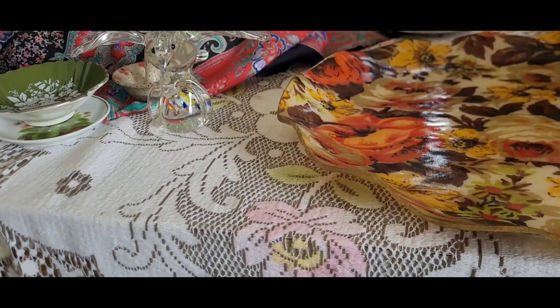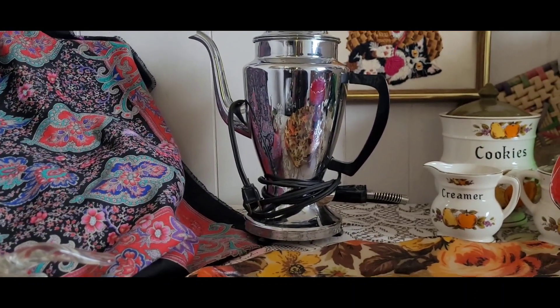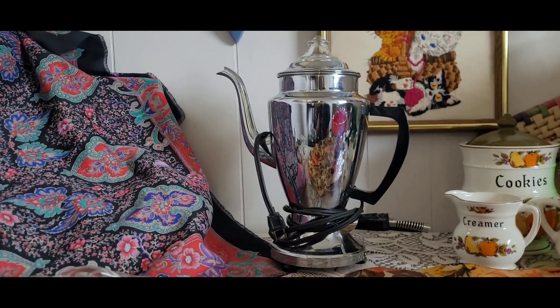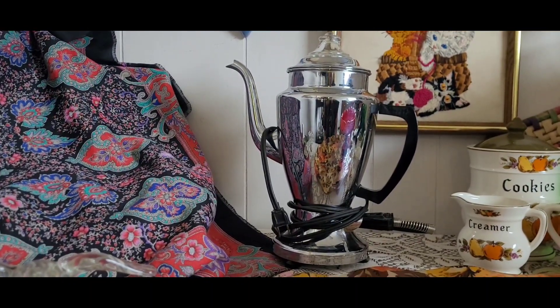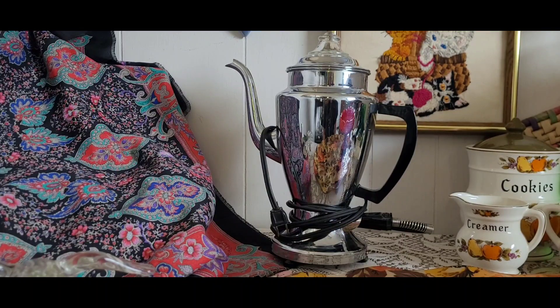I looked those up online on Poshmark's sold comps — if anyone wants to know how to do that, I can do a video on that. They sell for about $25 to $50, and some of them, the Corningware ones, sell for around $100.